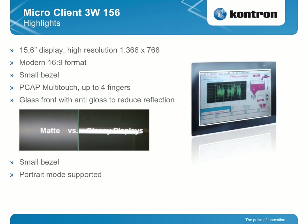MicroClient 3W for widescreen: this is not resistive but a capacitive PCAP monitor with glass IP65. It has a glass front with anti-gloss to reduce reflections. This is important in manufacturing where you have lights on the factory floor — you don't want reflections and the operator should always have a clear screen. A small bezel and portrait mode are available, so you can have a keyboard and a display for the HMI application in parallel.